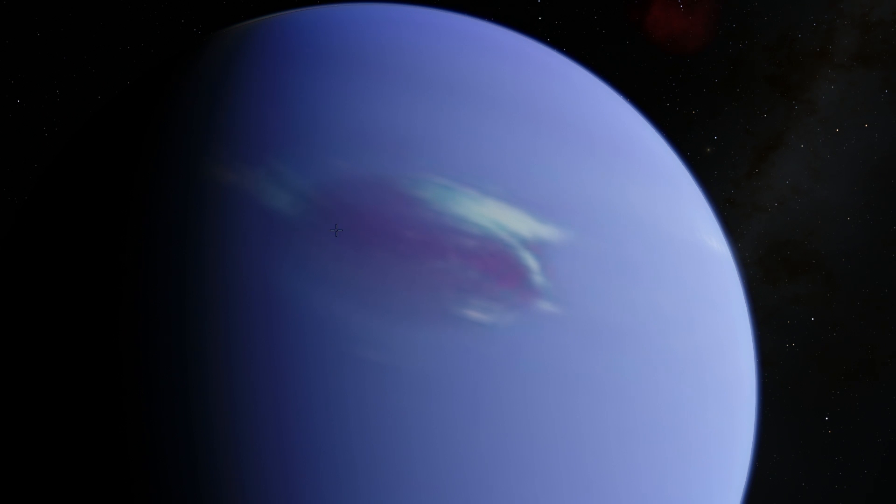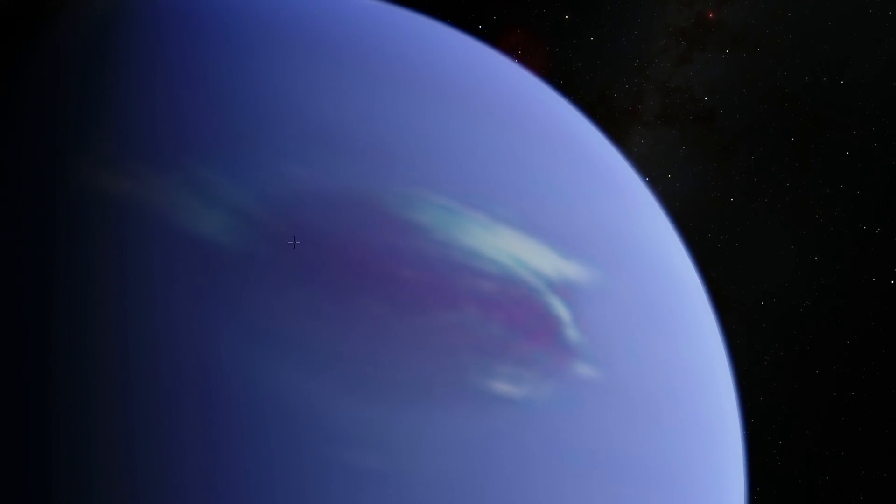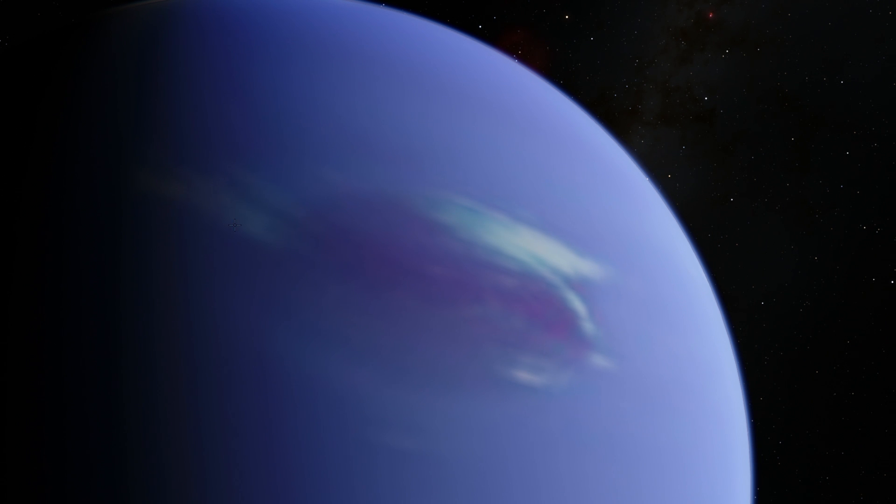This large anti-cyclone is darker on Neptune because of really high pressure on the inside. On the outskirts you can see very bright clouds, which are actually formed by frozen methane that is thrown up into the skies by this really high pressure.